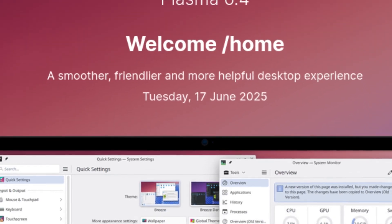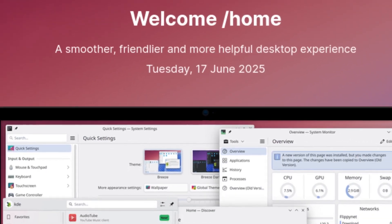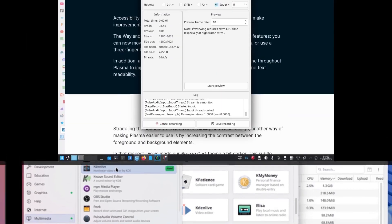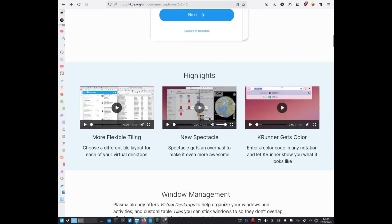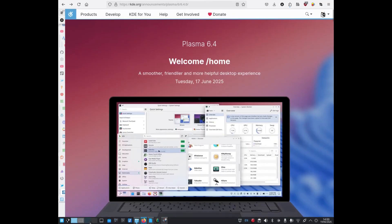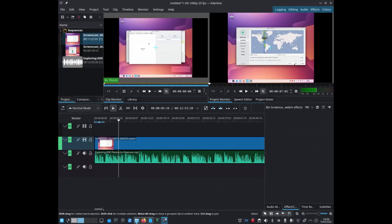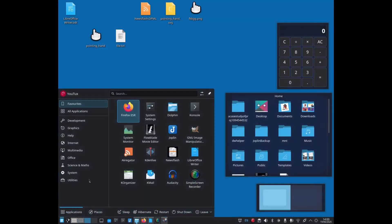KDE Plasma 6.4 has just been released. Since I'm using KDE Plasma 6.3 on my Debian 13, I said to myself: why not try this new version right away to see what the developers have come up with. I initially thought about using Arch, but then I remembered KDE Neon. I hadn't tried it in ages, so I installed it.